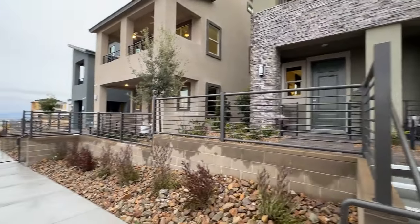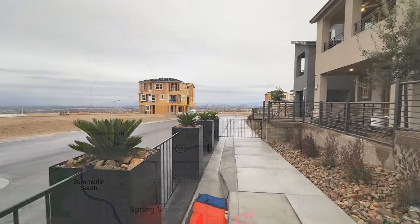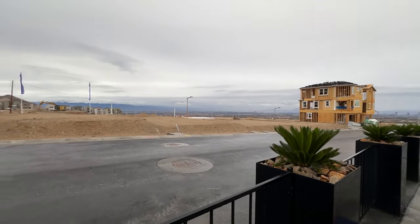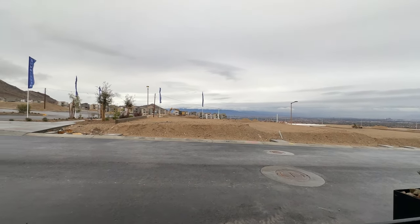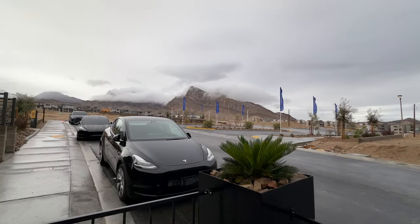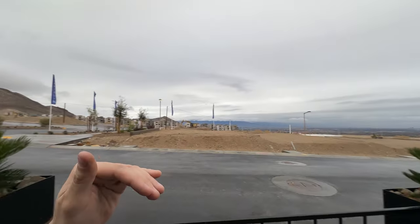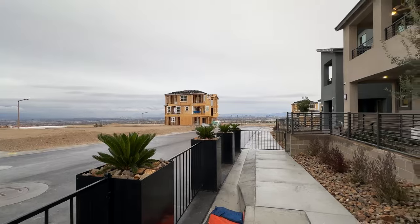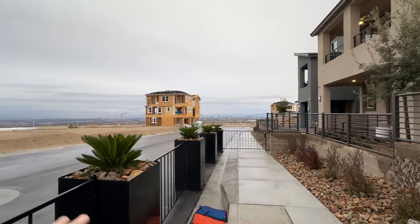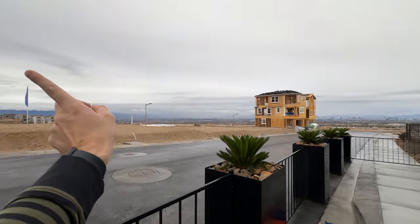We are first of all in Summerlin — a master-planned community on the west side of the Las Vegas Valley, probably the most sought-after neighborhood in town with the highest sales price per square foot throughout the valley. We have beautiful mountain views to the left. We are about 3,400 to 3,500 feet above sea level, which makes it a little bit cooler in the summer. You also get beautiful strip views and valley views depending on the lot. For example, the last house will get beautiful strip views and mountain views.